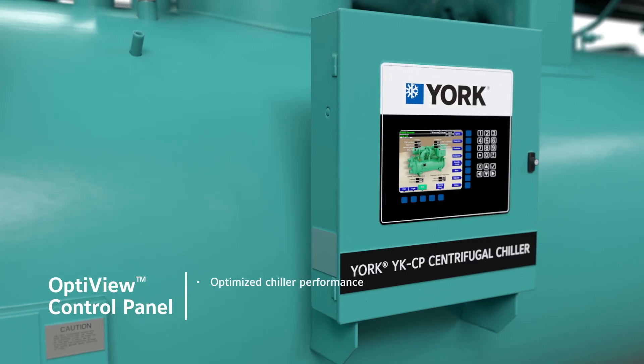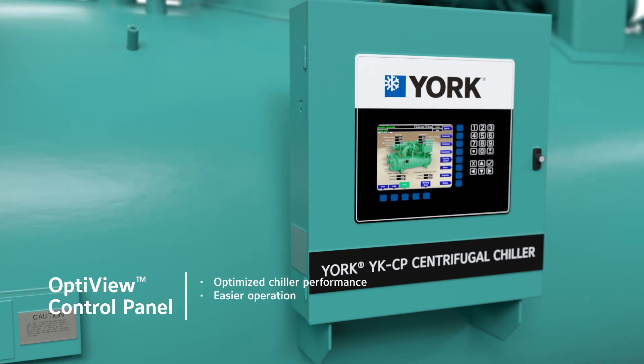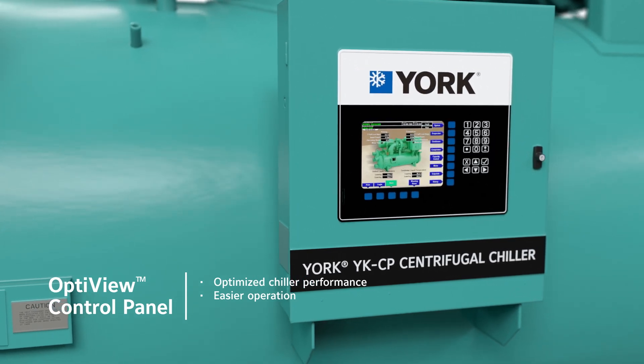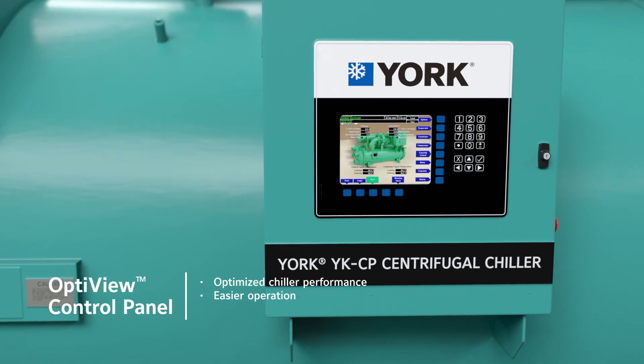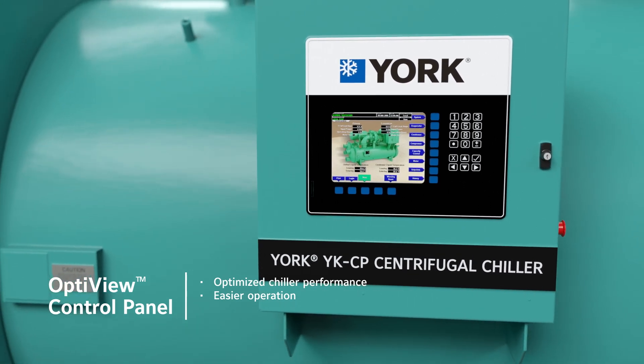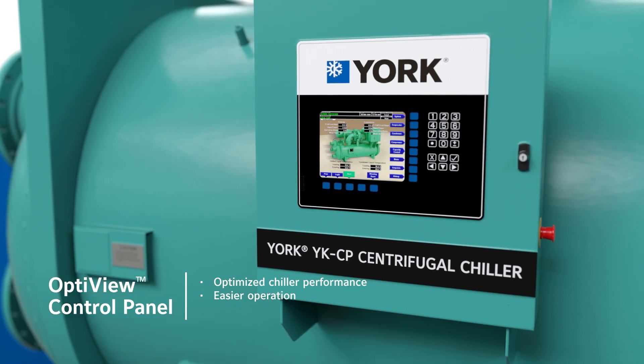The YKCP also comes equipped with a state-of-the-art OptiView control panel, an advanced control system that optimizes chiller performance by precisely controlling the leaving chilled liquid temperature and motor current, making efficient operation easier than ever for engineers, technicians, and facility managers.